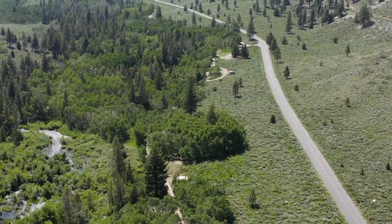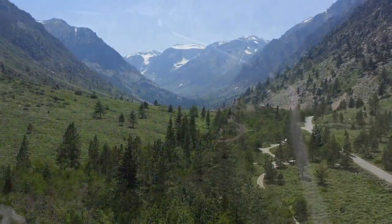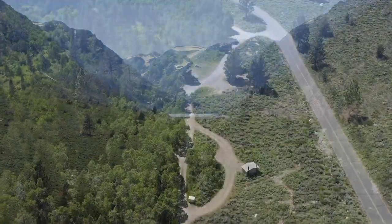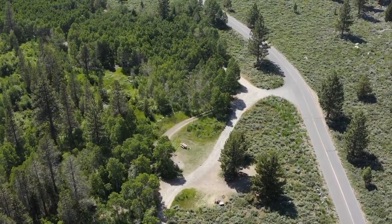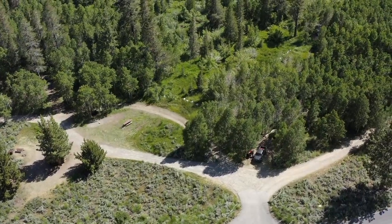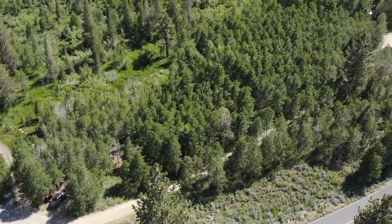Lundy Canyon Campground is located downstream, approximately one mile northeast of the Lundy Lake Dam. The campground is operated under a lease from SCE to Mono County. The campground offers 37 sites for recreationists: nine tent sites and 28 sites that can fit a 35-foot recreational vehicle. Sites offer a cleared area for camping, a picnic table, a parking area, and several sites offer a bear-proof box for storage.